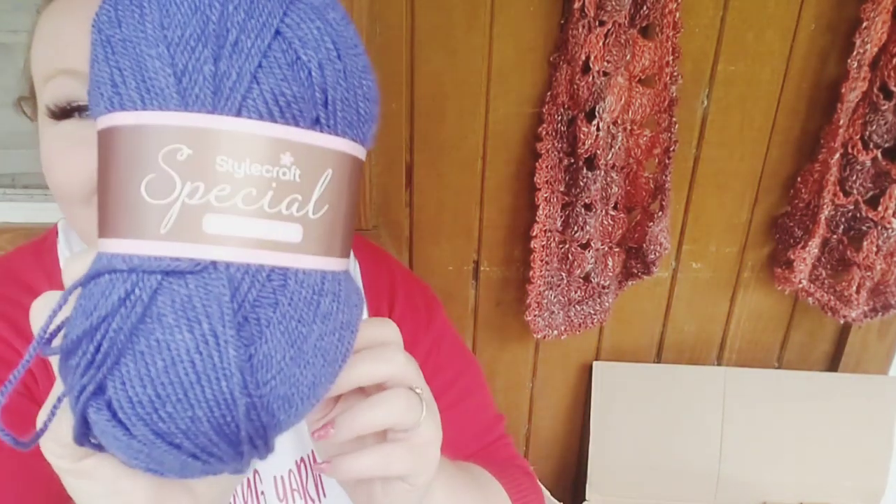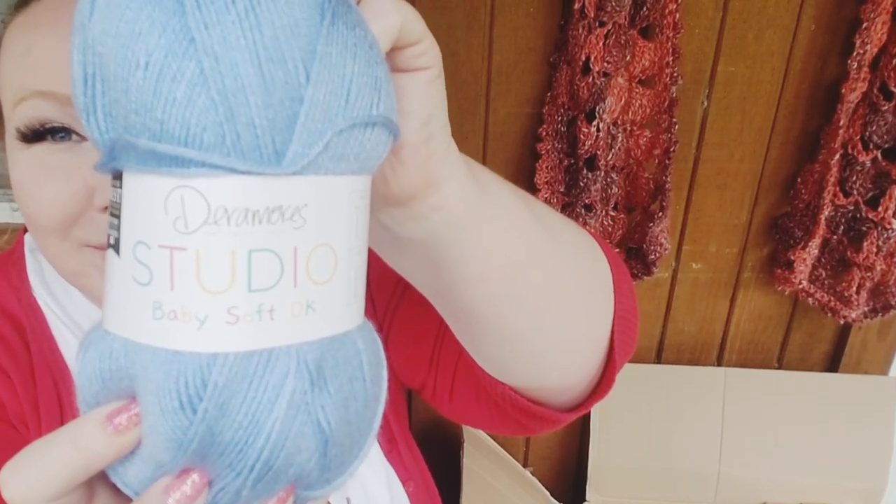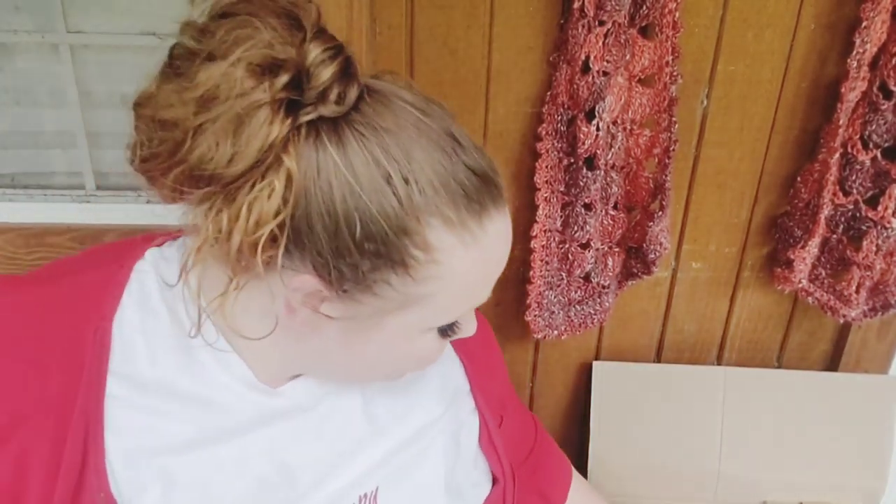The Signet Prism was $2.40 — a good deal. Now this is Stylecraft Special DK in Storm Blue — really love that one. We're already on the second bag and I've barely made a dent. Another Stylecraft Special DK, color called Lobelia — I think it's a plant or something. And here is another Dearmore Studio Baby Soft DK, color called Waves — super pretty. I love blues.